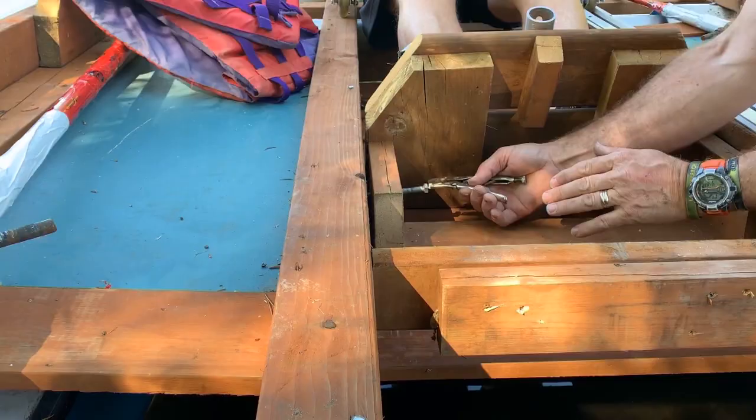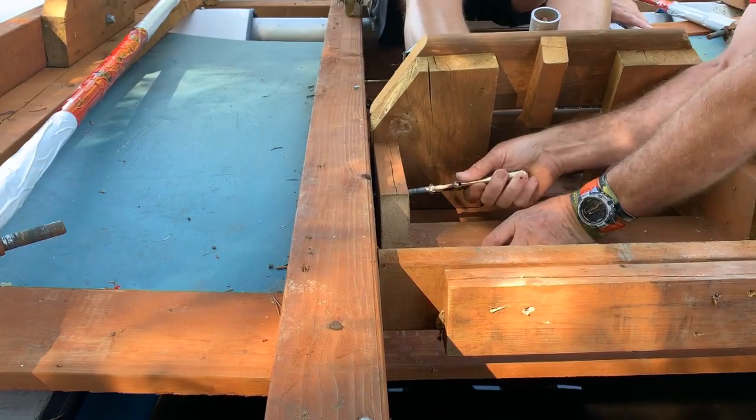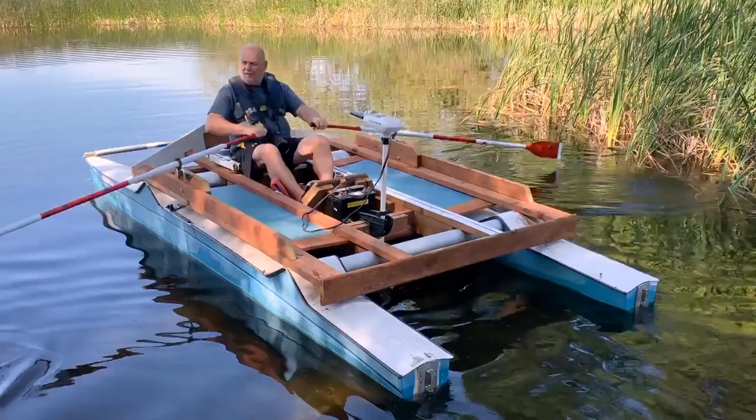Since the RowCat can be driven manually, through the electric assist, or both, it works for rowers regardless of their ability.